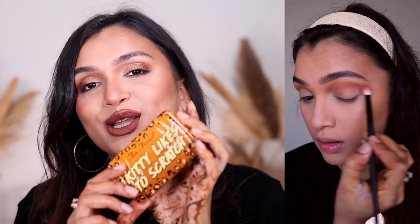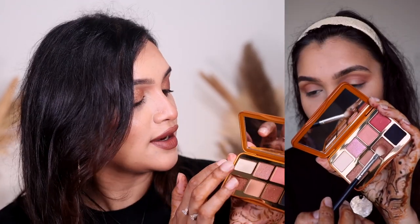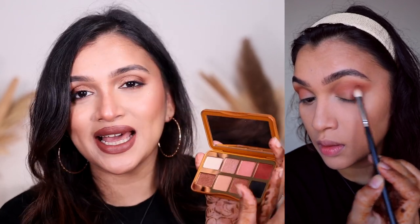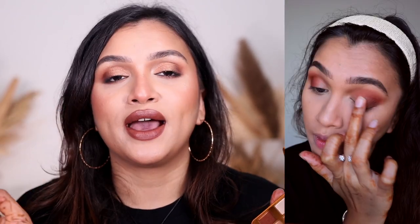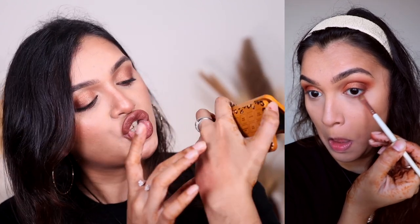Next, for eyes I had this eyeshadow palette — the Too Faced Kitty Likes to Scratch palette. This is completely my vibe: it has all the browns, copper shimmer, pink shimmer, black, and a bone/skin tone shade. I did use it on my eyes today. The pigmentation is just so beautiful. I've tried the Too Faced Chocolate palette before and it had amazing pigmentation, and this one is just as good — it's a very very pigmented palette.